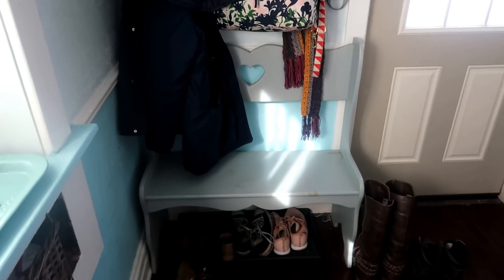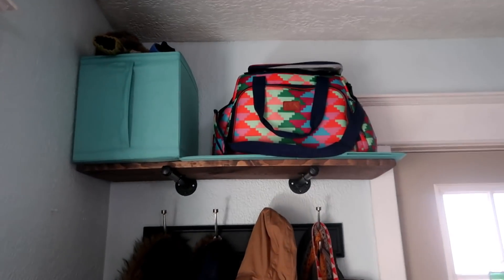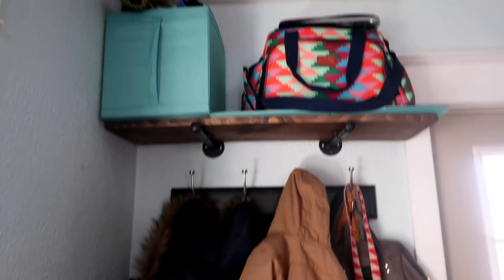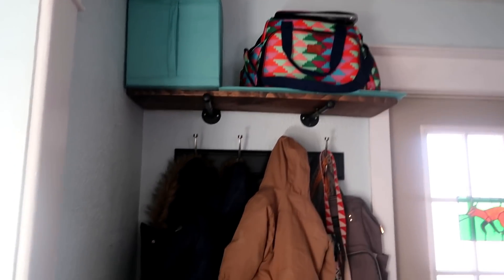A lot of times, people with small living spaces don't think about going up. So we actually added this shelf — we just stained it ourselves, it didn't cost very much to make. This is where we keep hats and mittens and stuff like that, things we don't need all the time. It's a nice way to add more storage without making your space feel cluttered.